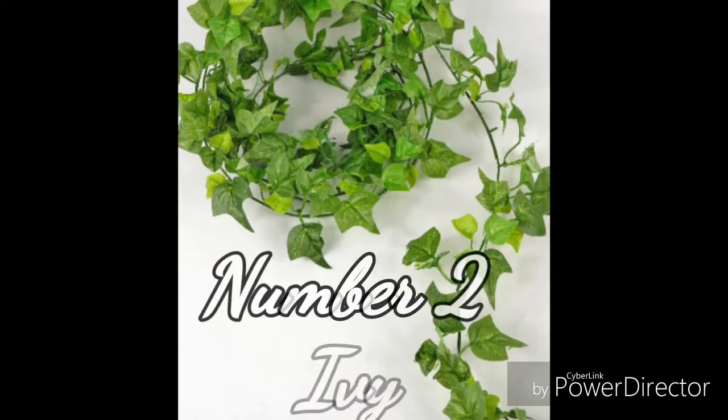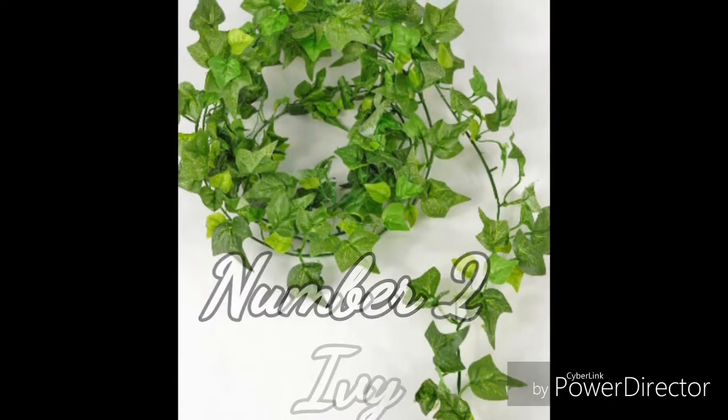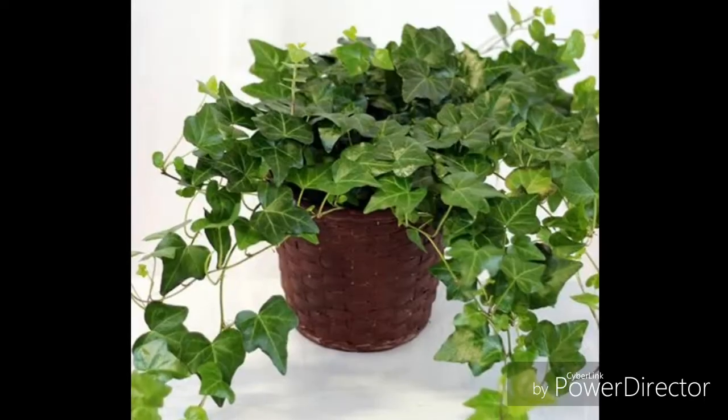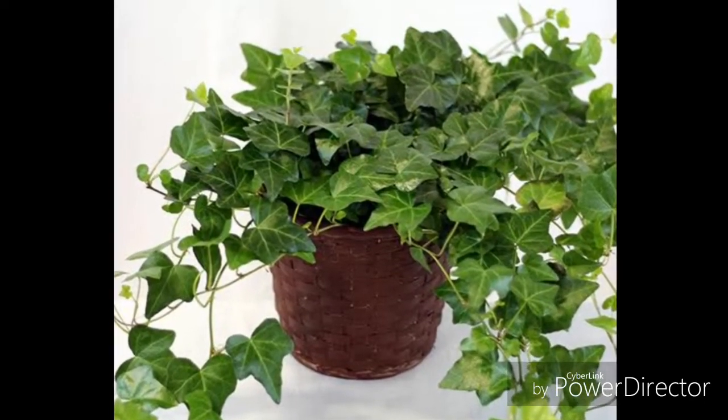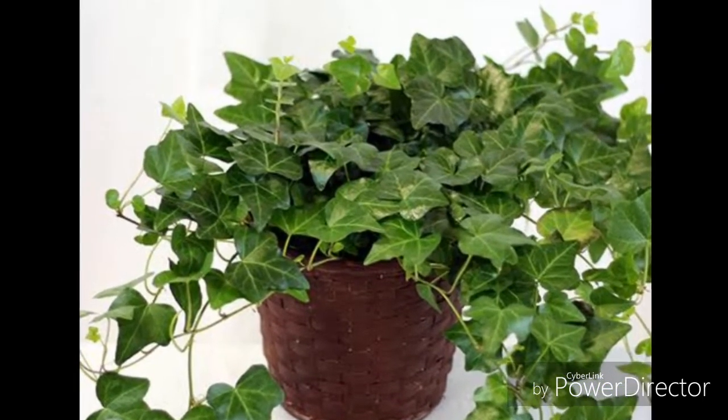Number two: ivy. The main benefit of planting ivy indoors is that it can remove toxins from the air very quickly. Within six hours, an ivy plant can reduce 60% of toxins from the air. The plant also has other benefits — ivy can work against reducing dangerous particles like benzene.